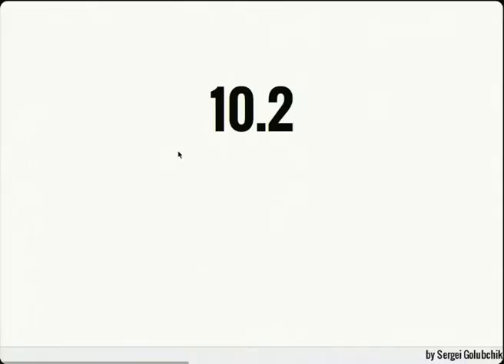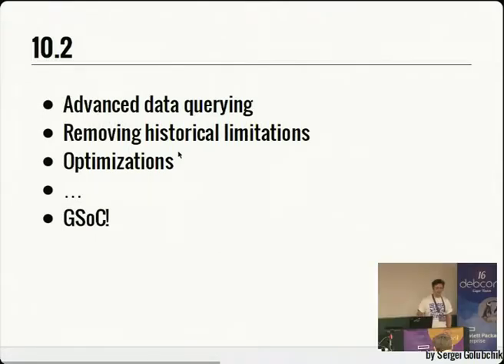Let's talk about 10.2. Different features can be grouped roughly as: advanced data querying — more complex queries not previously possible in MariaDB; removing historical limitations that MariaDB and MySQL have had for 18 years; optimizations to make MariaDB faster; other features; and features from the currently running Google Summer of Code, which we've participated in for about four years and looks very successful this year.